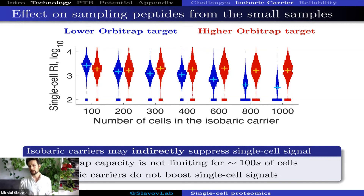Based on these data, we can make a couple of simple conclusions. One is that the isobaric carrier may indirectly suppress the single-cell signal. I say indirectly because the suppression is really a function of the parameters we have chosen to set. If we set a higher orbitrap target — the red distribution — that suppression is very small or absent. But if we wanted to run the instrument faster and analyze more peptides and identify more proteins, we are in the blue regime, able to do all of these things at the expense of sampling fewer copies from single-cell peptides.